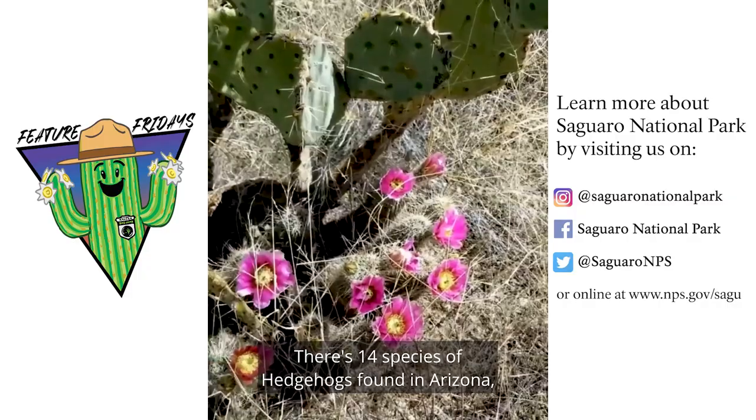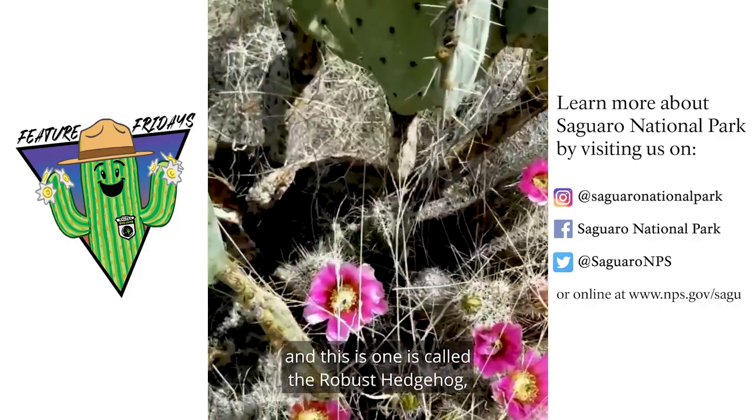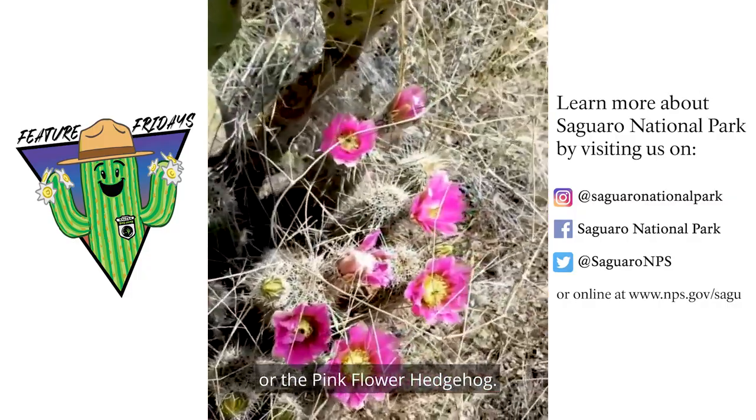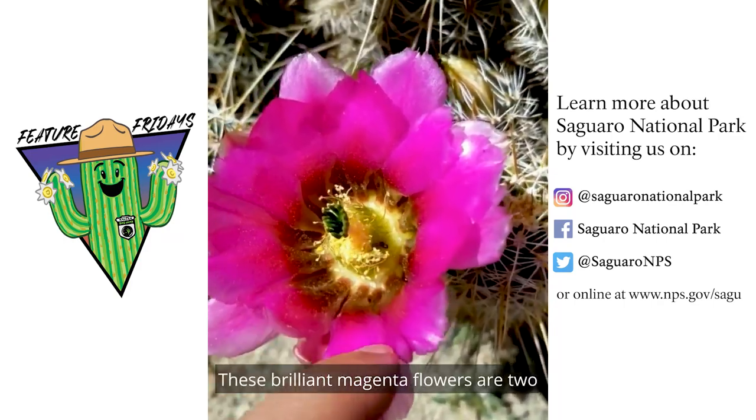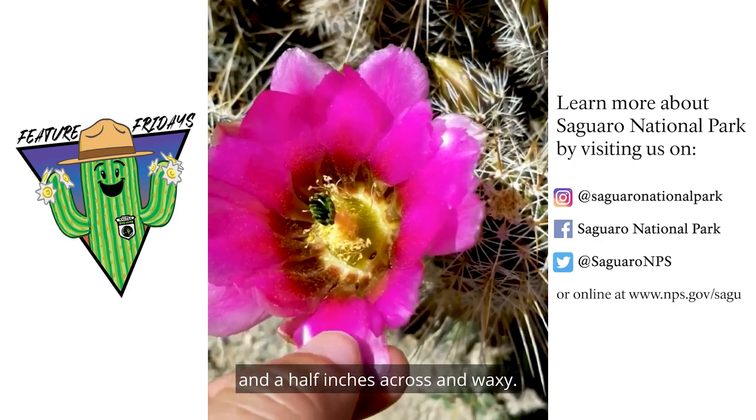There are 14 species of hedgehogs found in Arizona and this one is called a robust hedgehog or the pink flower hedgehog. One of the Spanish common names is pitaita. These brilliant magenta flowers are two and a half inches across and waxy.